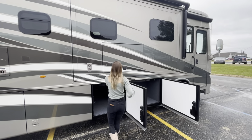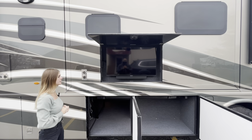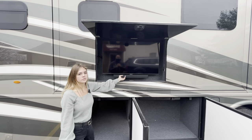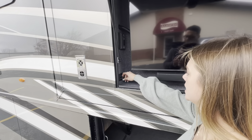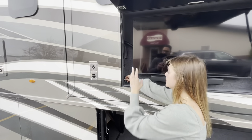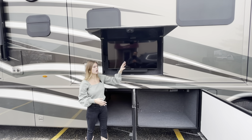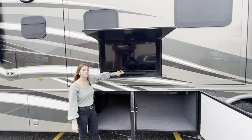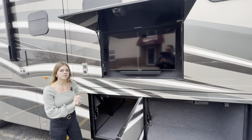Right above bay two you're going to see an exterior entertainment system — this does not come standard but it is an option. You're going to see a 43-inch Samsung TV along with a Bose soundbar. You have a Bose switch over here — currently off — but you can play the TV audio through the soundbar, or use home mode to connect to the dash radio so whatever song is playing inside will play through this Bose soundbar. On this wall you'll also have two USB outlets along with a 110-volt outlet.